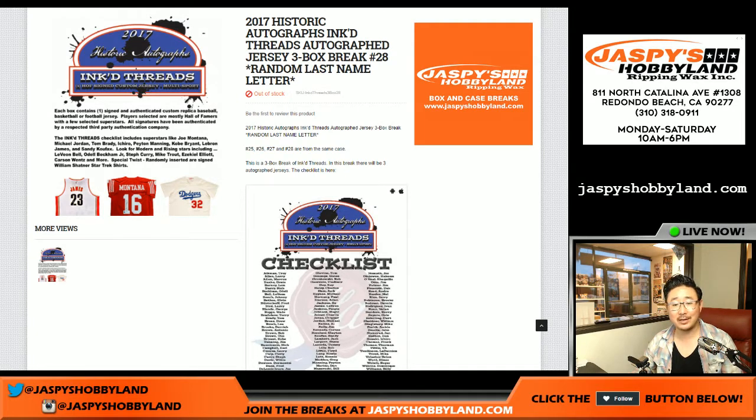Hi everyone, Joe for jazmeeshobbyland.com. We are doing the final three boxes of this particular case of 2017 Historic Autographs, Inked Threads. We've been doing a lot of these lately, pulling some really nice stuff, and this case so far has been really, really good.